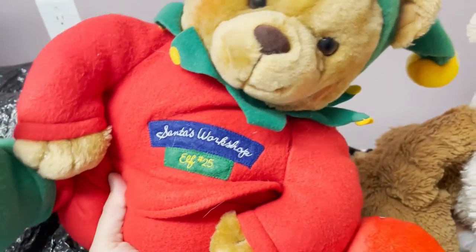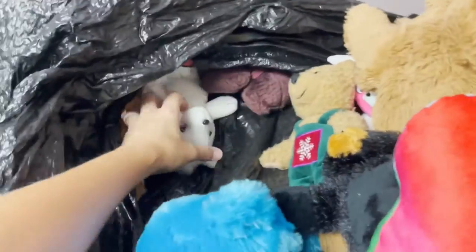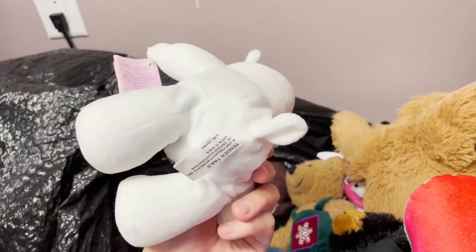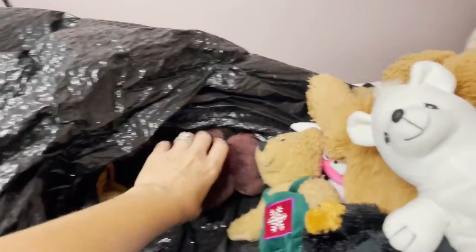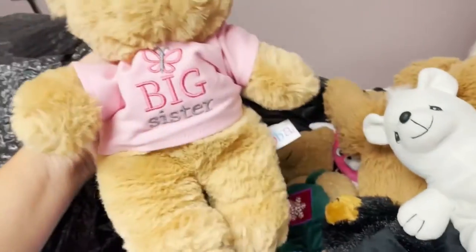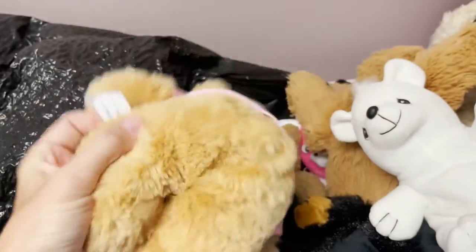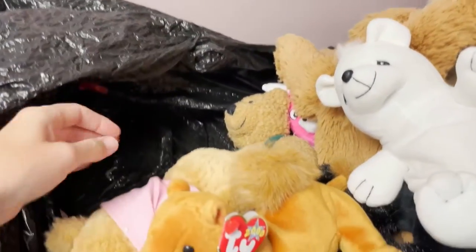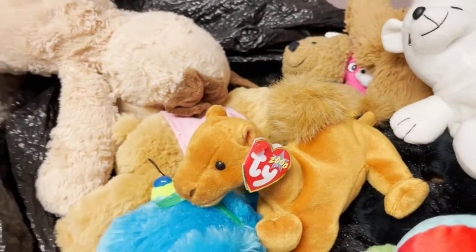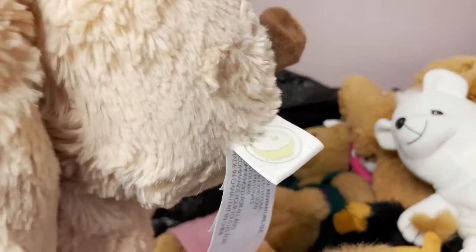This is Santa's Workshop Elf Number 25, Hallmark - need to look that one up. Precious Moments - I think this is the Tender Tales collection. These are usually a bread and butter but I haven't seen this one. Here's another little bear - this one is Mallory Raspberry - and we have 'Big Sister' so somebody might buy that just for the T-shirt. It's by Ebba. We've got another little camel - Ty. I don't usually mess with regular beanie babies but if I have multiples maybe I'll make a bundle. Here's a little dog by Animal Adventure.